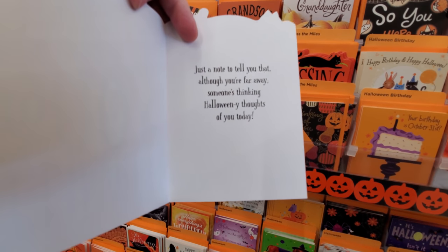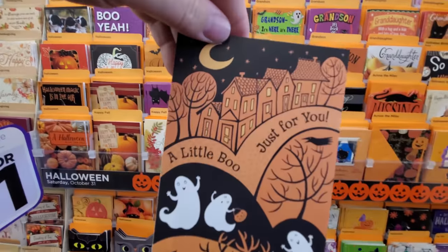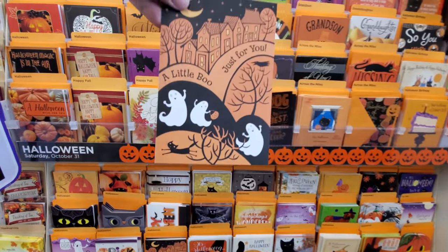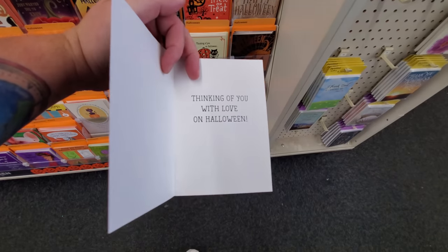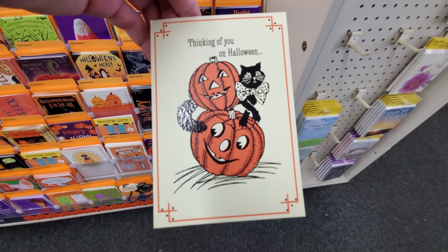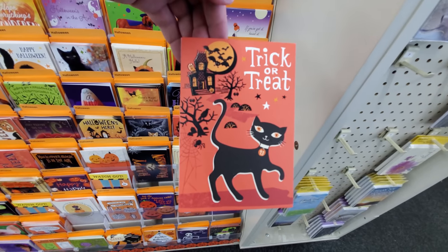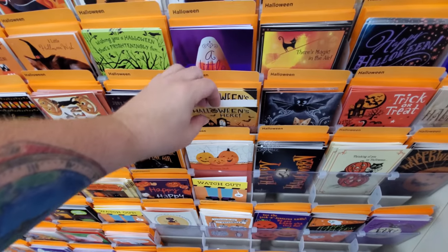'Just a note to tell you that although you're far away, someone's thinking Halloween thoughts of you today.' A haunted house card: 'A little boo just for you' with ghosties, a black cat trick-or-treating. A skeleton card: 'The heart bone's connected to the head bone — thinking of you with love on Halloween.' A vintage style card and a black cat, orange and black, bats, haunted house card — so cool.